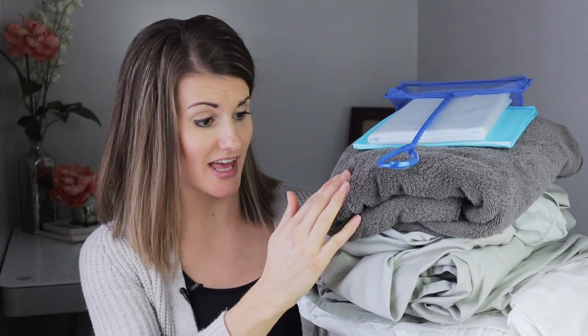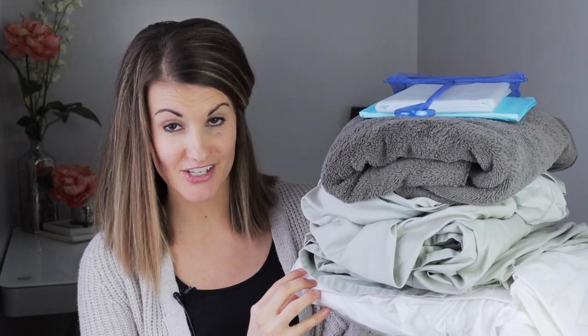A fishnet, a shower curtain, a disposable pee pad, a full-size bath towel, two full sets of sheets, and a waterproof mattress cover are all you're going to need to avoid a messy home birth.